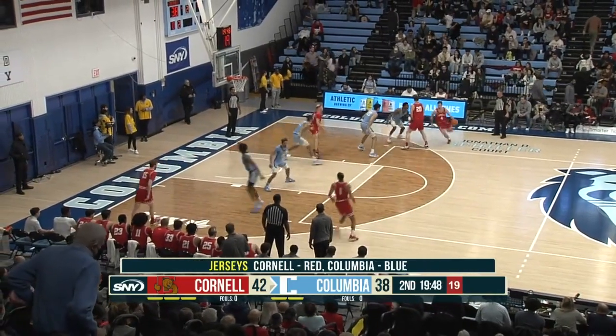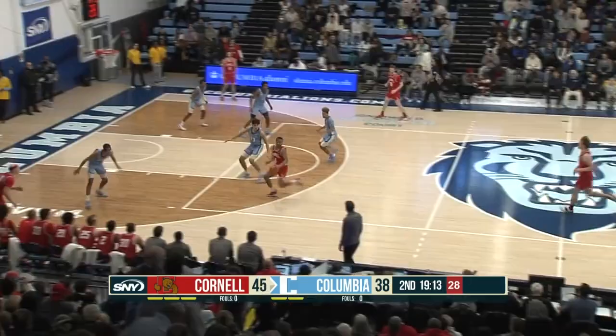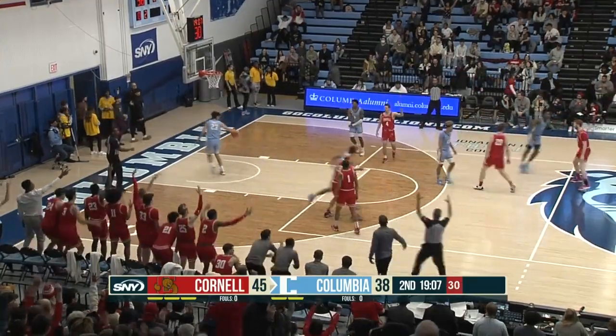Cornell shot 42% from the field in the first half. Hanson trying to maintain that, and he does. Cornell has scored 12 points off of Columbia's mishaps, and they have an opportunity to add to the tally — and they do.